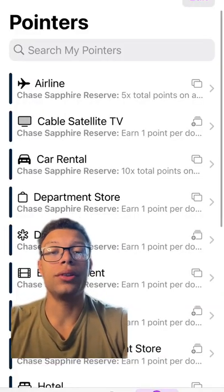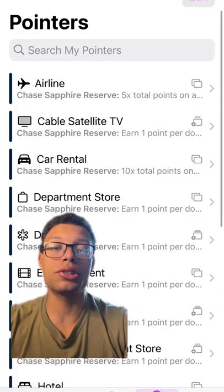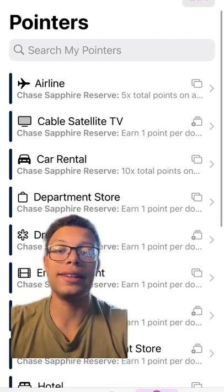It also has another feature where you can look at different spend categories to see which card is going to give you the most point value at different locations.